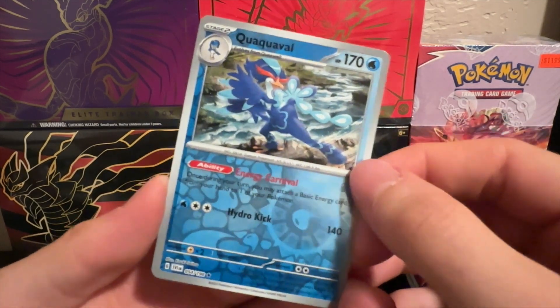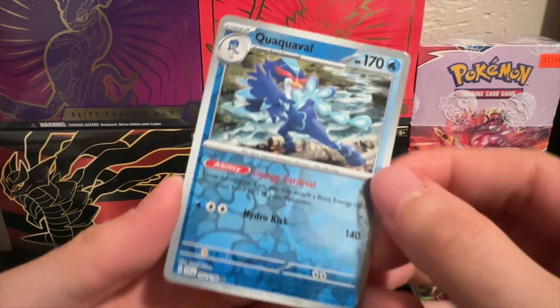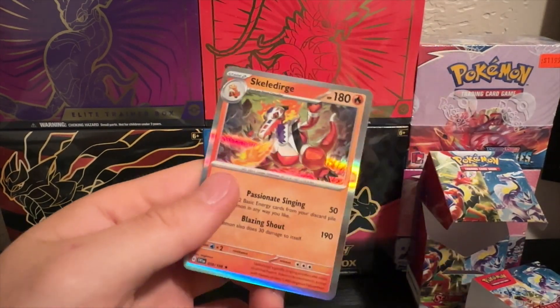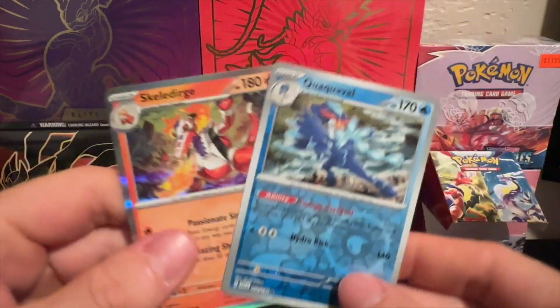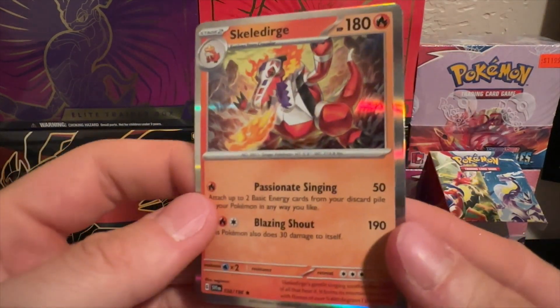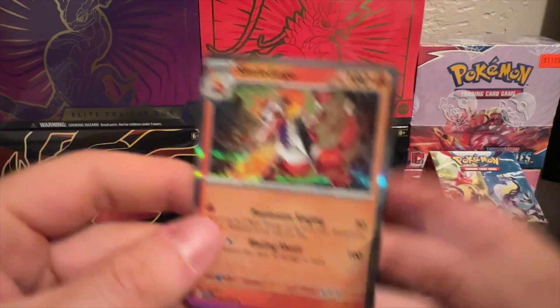Slowpoke. Oh — that poor, poor Pokémon. And a Skeledirge — which is funny because these are both starter final evolutions. And you can see this one just has the regular holo, it's just a regular card.